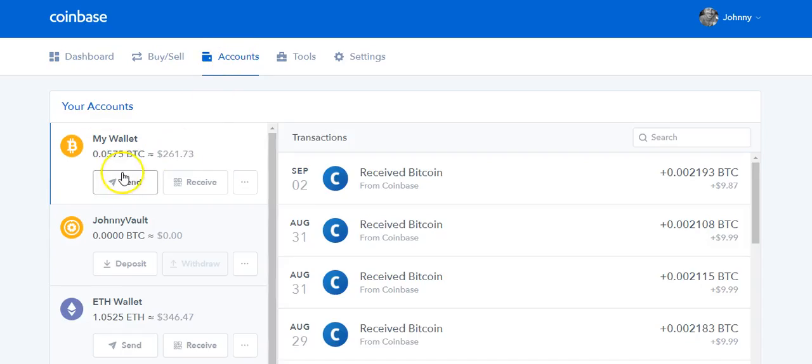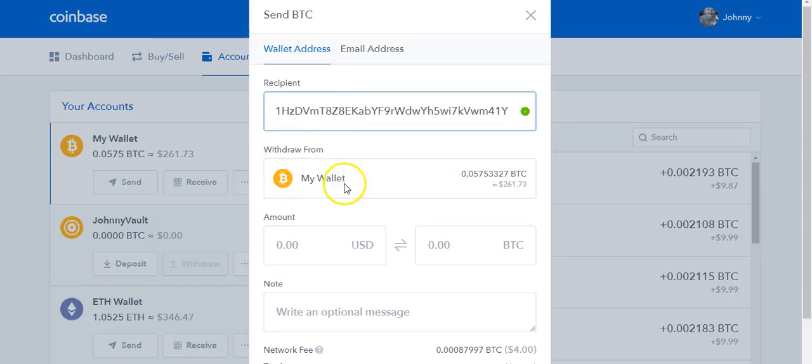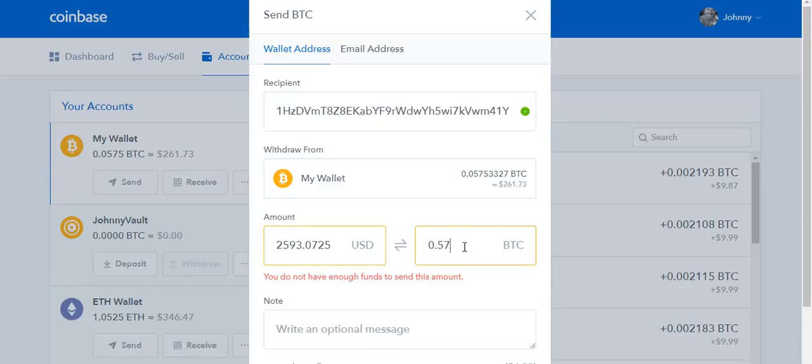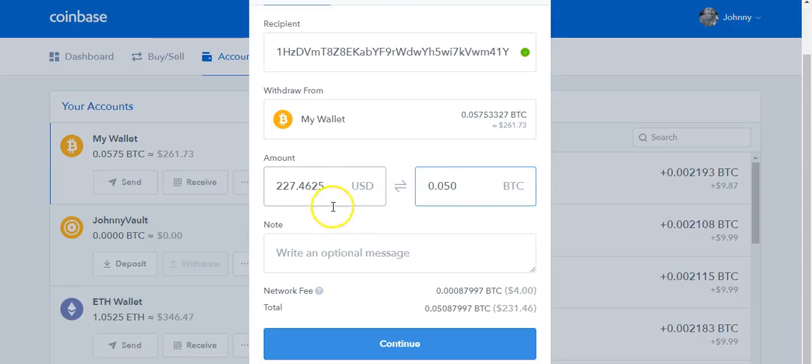We're going to copy and paste that address. To recap: we hit the plus button and copy and paste the address they gave us. We then go over to Coinbase, click My Accounts, and from my Bitcoin account — I have 261 — I'm going to click Send. We plug that address in right there, it's coming from my main Bitcoin wallet. We have 0.057 Bitcoin, so we'll say I'm going to send 0.050 — which is equivalent to $227.46. I don't really need to put a note. If I wanted to send this — I'm not going to actually go through with it — I would simply click Continue and it would send the bitcoins over to my Bittrex account.